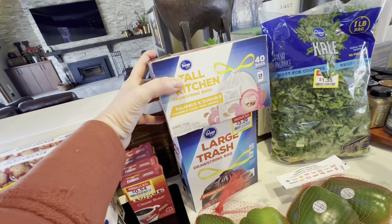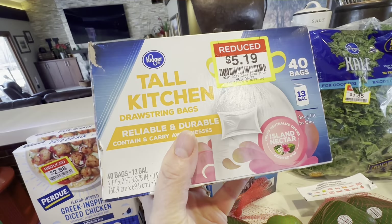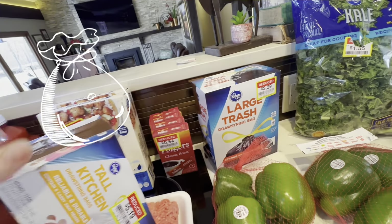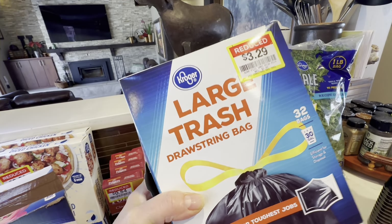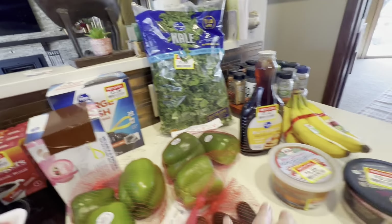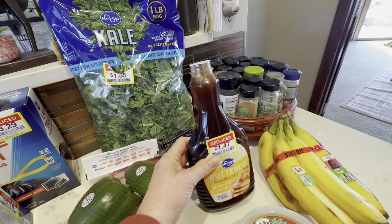You never know what you're gonna get — it's like a treasure hunt. They had tall kitchen bags marked down to $5.19, originally $8.79. I don't know why trash bags are so expensive. These were marked down from $5.99 to $3.29, also a pretty good deal. Got some kale for $1.55.